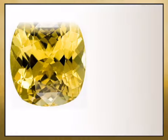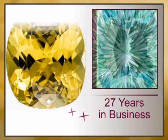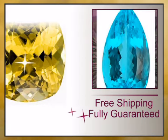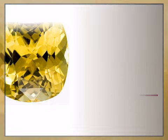We have reinvented the fine jewelry buying experience with exceptional genuine jewelry offered at unbeatable prices, value backed by our lifetime warranty and unheard of 15-day money back guarantee.